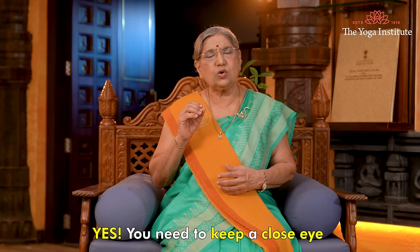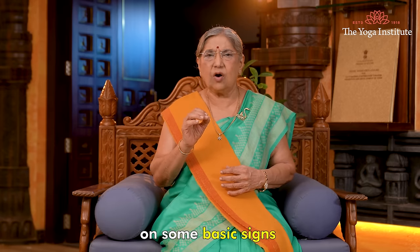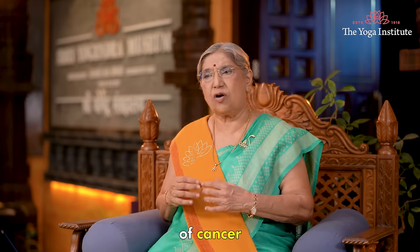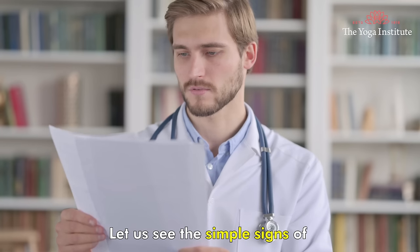Yes, you need to keep a close eye on some basic signs which can raise an alarm for early detection of cancer. Let us see the simple signs of breast cancer.